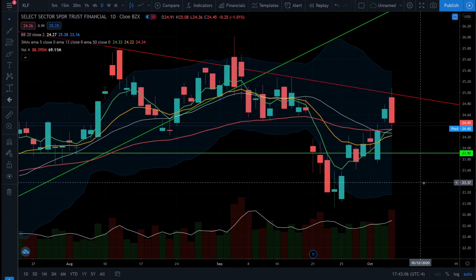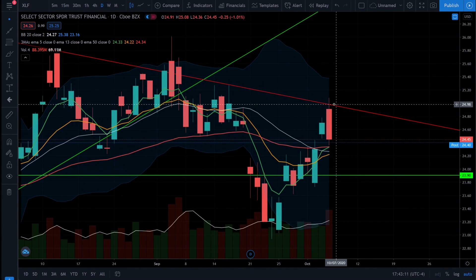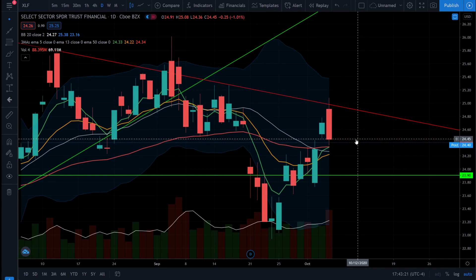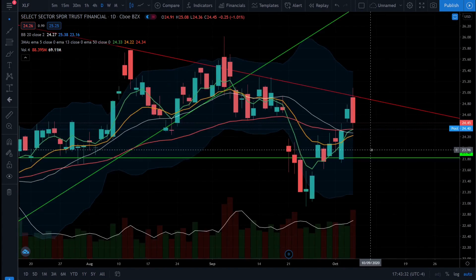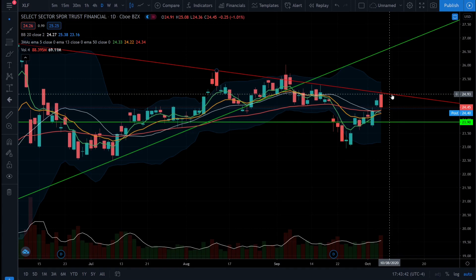Let's take a look at the sectors. First up, the financial sector — we see the financials came right up to our resistance trend line and got rejected and closed lower. However, we still did close above all the moving averages and the 5 EMA is remaining above the 13 EMA and we're also trading above that 50 EMA. The price action is starting to reverse from that bearish trend, but we need to see the financials form a daily higher high and close above this resistance trend line. In the grand scheme of things, the financials are still in a bear market because we have those daily lower highs, but the trend could be reversing.